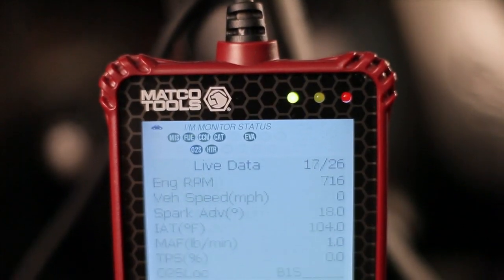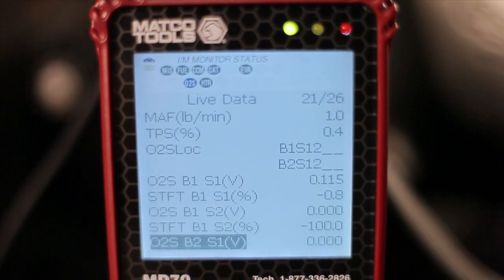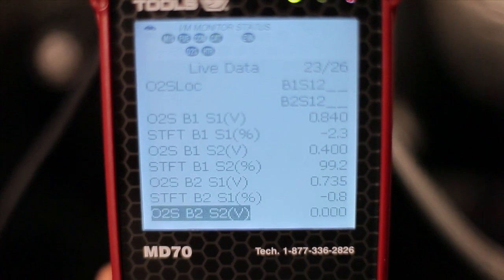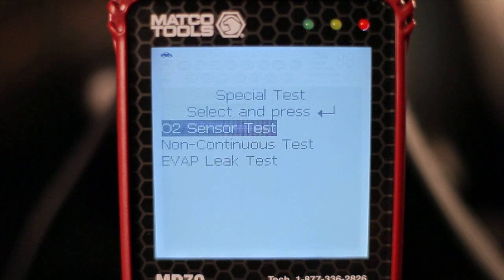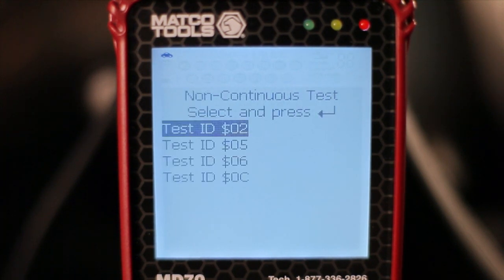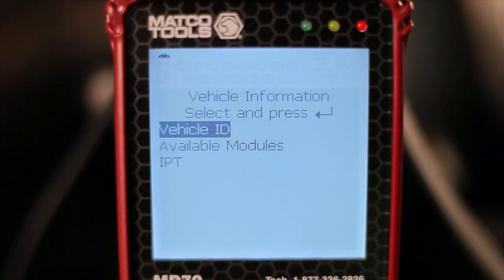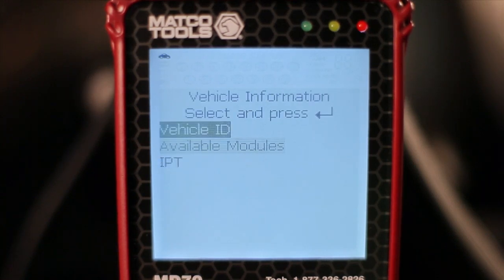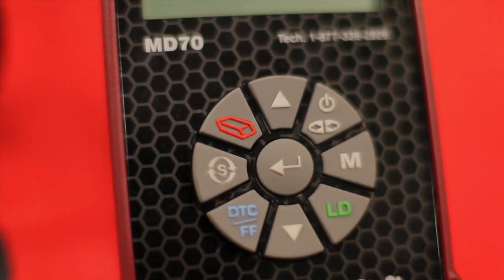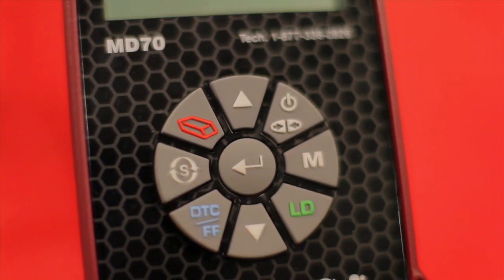In addition to the freeze-frame data that's displayed when available, the Fix Advisor also gives you the opportunity to access real-time live data that shows you exactly what's going on within the powertrain system. You can also perform three additional diagnostic procedures, including checking the O2 sensors and running non-continuous and/or evaporative system leak tests. You can even access vehicle information, including the VIN, available modules, calibration IDs, as well as in-use performance tracking. And it can all be accomplished by simply using the intuitive buttons that all MATCO Advisor diagnostic tools feature.